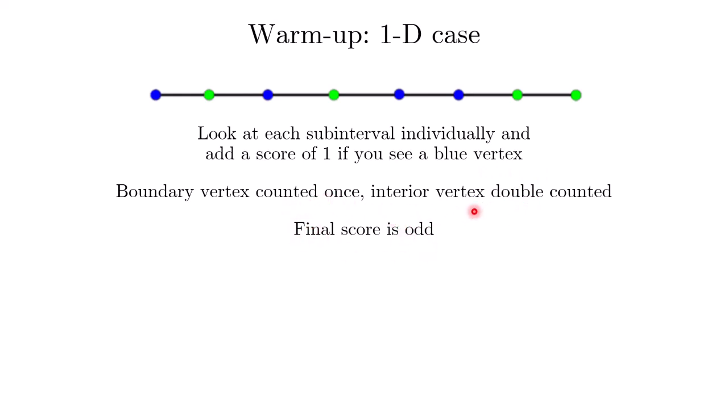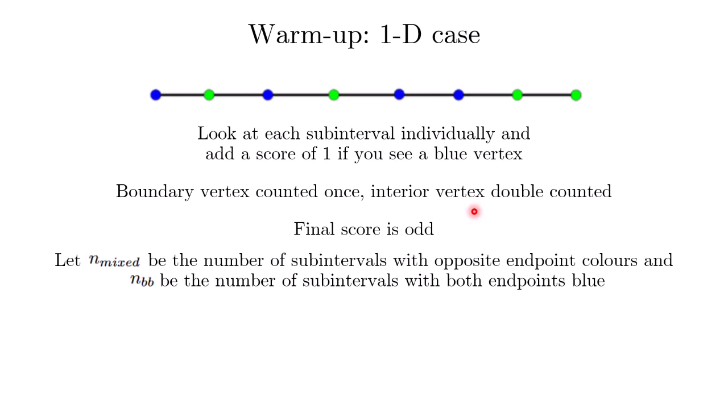This is one way to count the score. The second way is to let n_mixed be the number of subintervals with opposite endpoint colors, and let n_bb be the number of subintervals with both endpoints blue. Mixed subintervals will contribute a score of 1, whereas by definition, a subinterval with both endpoints blue will contribute 2 to the score.